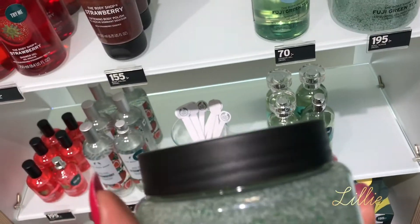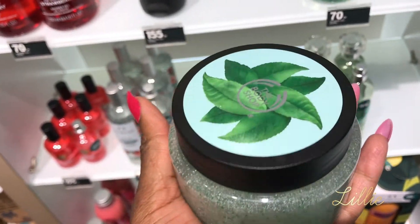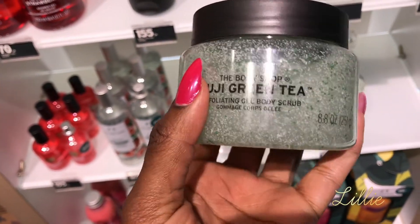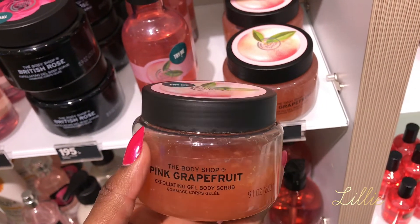If you're seeing my face for the first time, I'm Lily Vibes. If you like what you see on my channel, don't forget to subscribe. So let's head out guys. I'm inside the Body Shop store and I found the Fuji green tea exfoliator — this is what I was looking for. They also have the body spray and the body wash, but I just wanted the exfoliator.